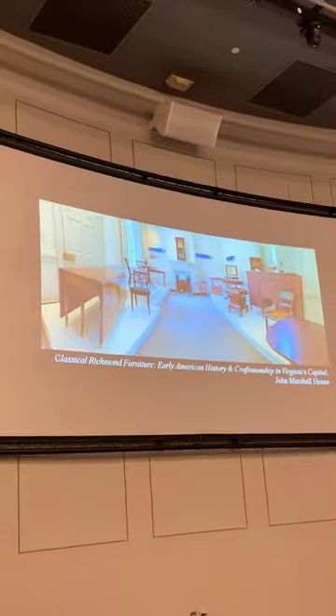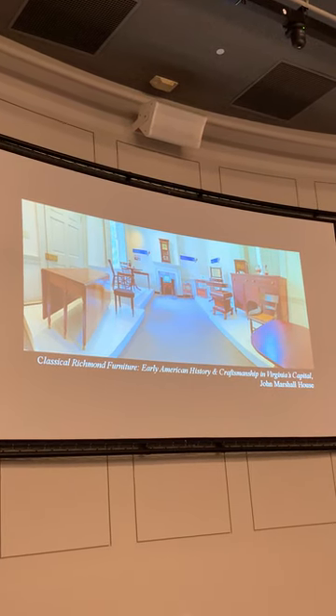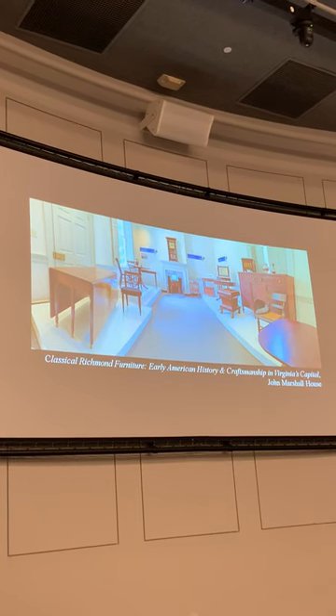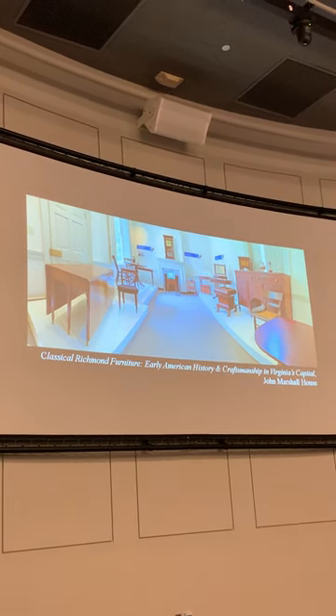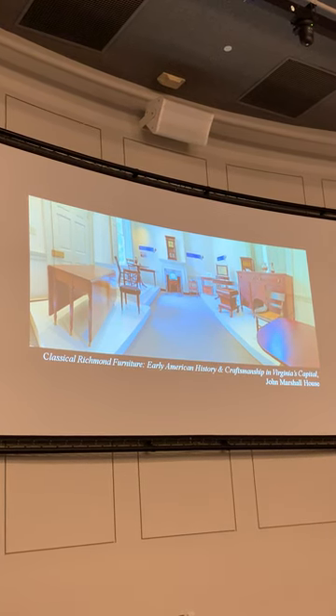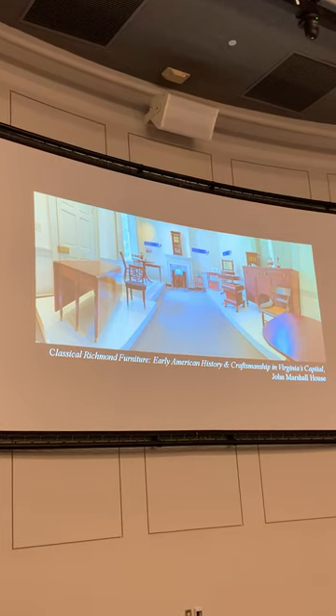Many of these objects had never been on display before. There are two card tables at the back - actually a pair that came from Brook Hill on Brook Road. These are very rare because they're both labeled; they have a label saying 'James Rockwood,' noting he was across the street from the Swan Tavern. Most early furniture is not labeled or signed, so to have a pair of labeled Richmond tables - even one would be extraordinary, but two is really wonderful. These had never, to my knowledge, left the house or been on public display before.